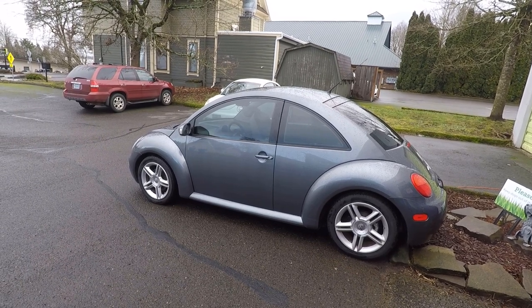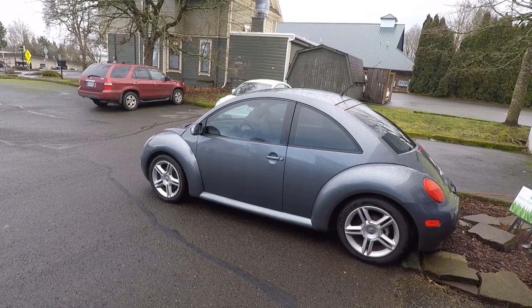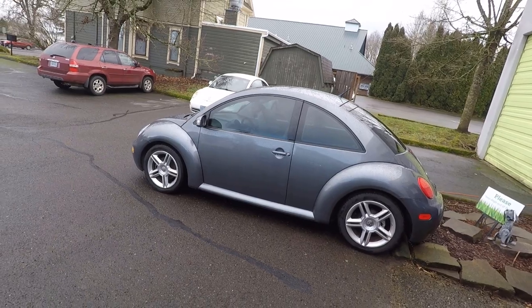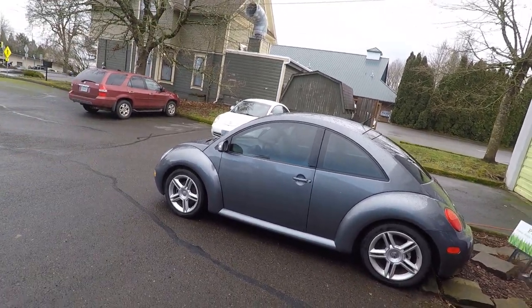Hi guys, Frank here from Build Your Own, and this is my 2005 Volkswagen New Beetle Turbo. I love this car. I call it my Porsche. I've put a lot of money into it — new suspension, catalytic converter, lots of work on the engine.